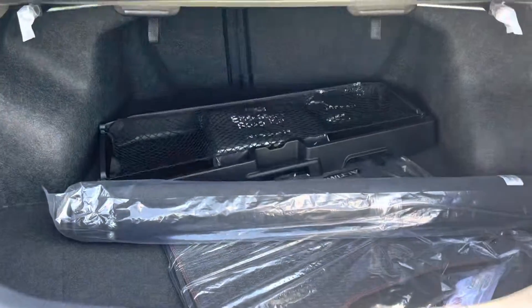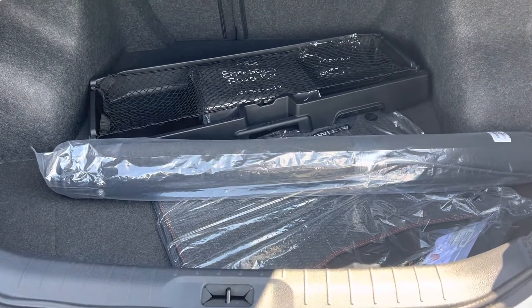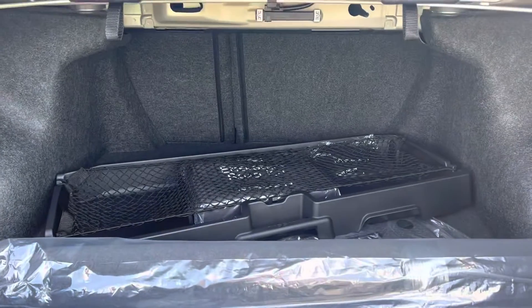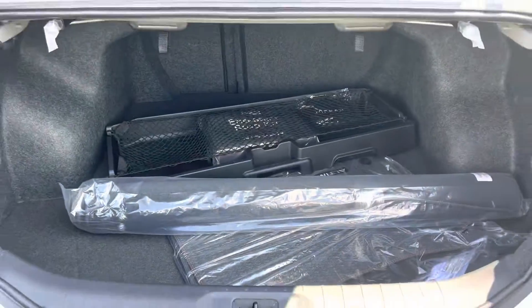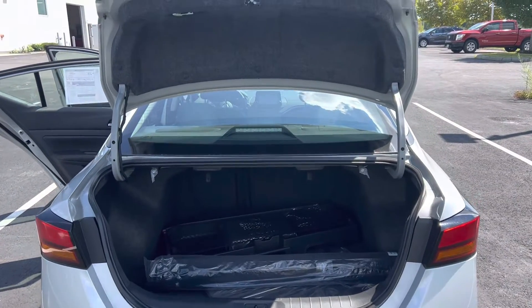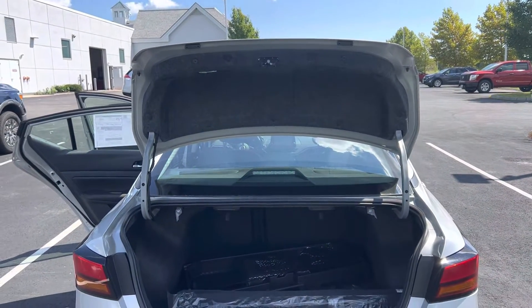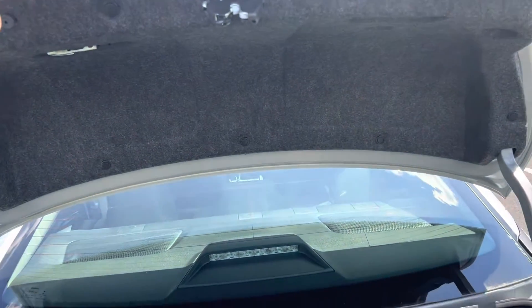Here is the trunk. You can see plenty of space. What you're seeing in there is floor mats and a rolled up cargo mat for the trunk as well. Both seats do go down on a 60-40 split if you need the extra room to carry lumber or anything that's long. And you can see the trunk lid gets up and out of the way pretty well for easy access.